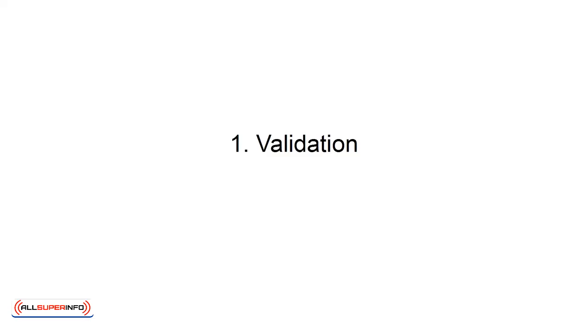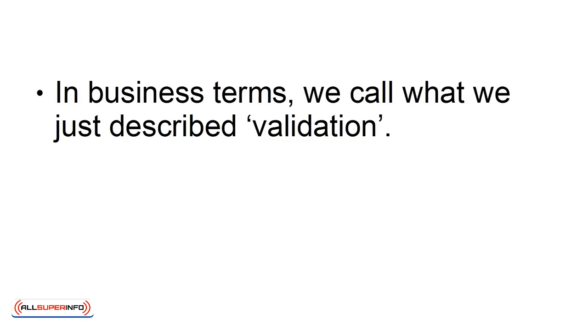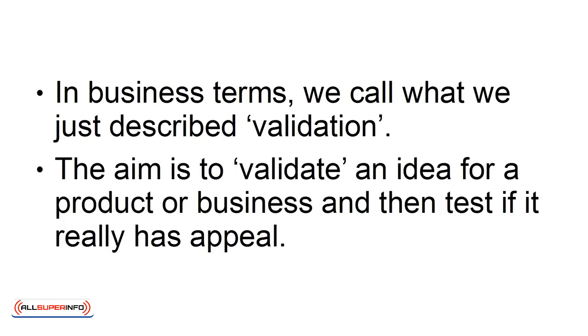In this presentation, we'll learn what those are. The first is validation. In business terms, validation is what we just described — the aim is to validate an idea for a product or business, and then test if it really has appeal.